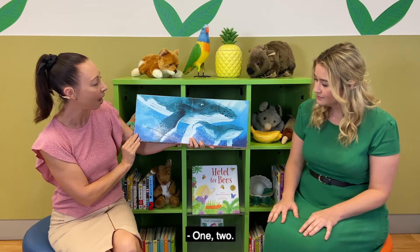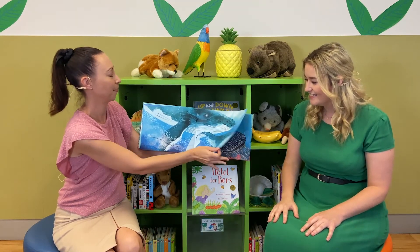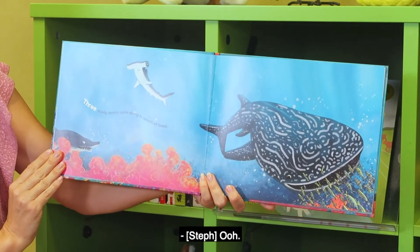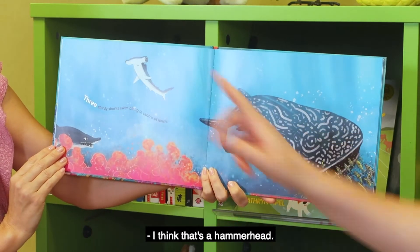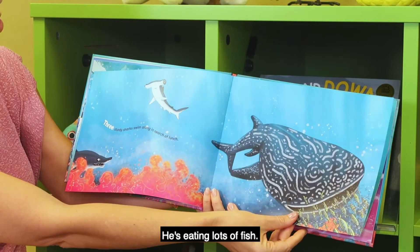Two wandering whales sing and breach as they pass by — one, two. Looks like one's the mum and one's the baby. Three sturdy sharks swim along in search of a lunch. They look like they're different types of sharks too. I think that's a hammerhead! I think you're right. This one's got big teeth — this one looks really hungry!